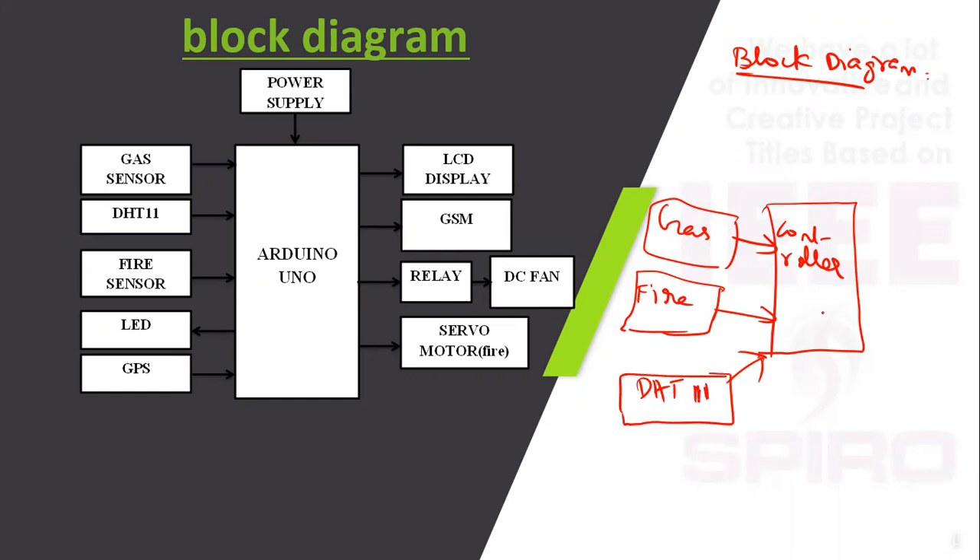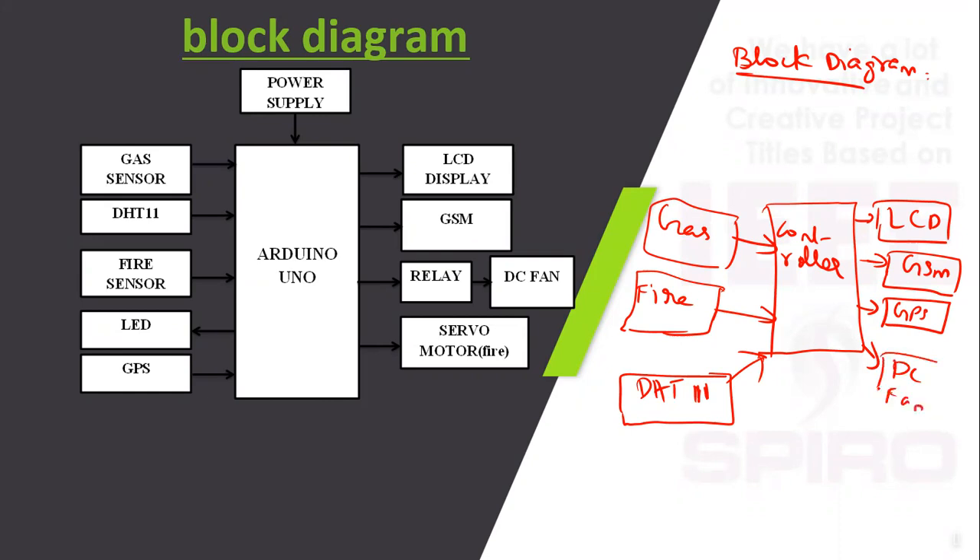These inputs are given to the controller. According to the condition satisfied, the controller displays output on the LCD, and any abnormal condition is sent via message to the owner of the home, along with location to the fire department. Additionally, a DC fan is used to evacuate the gas leakage from inside the home to the outside, and a servo motor acts as a fire extinguisher in case of fire accident.